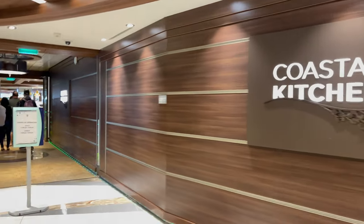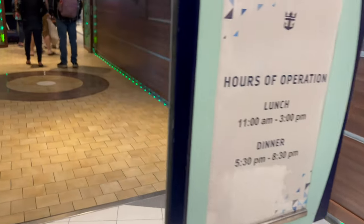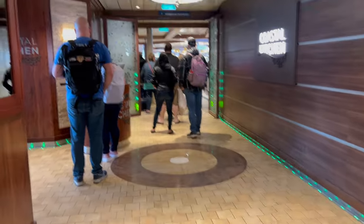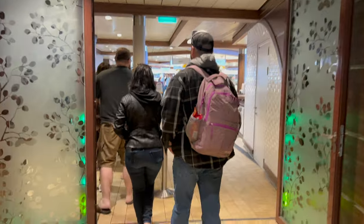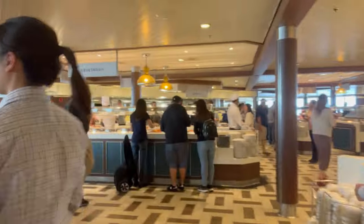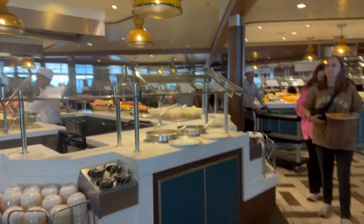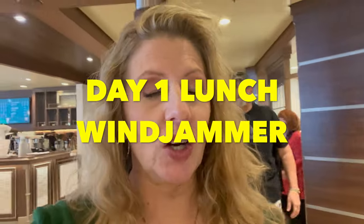The Windjammer is Royal Caribbean's buffet and we usually always make this choice for embarkation day because there are so many food options to choose from and the most seating availability of any venue on board. However, you will find other lunch venues open on ships this size and larger on embarkation day if you're looking for less of a crowd. We thought about going to the Solarium Bistro or the 270 Cafe but we just love all the choices at Windjammer.